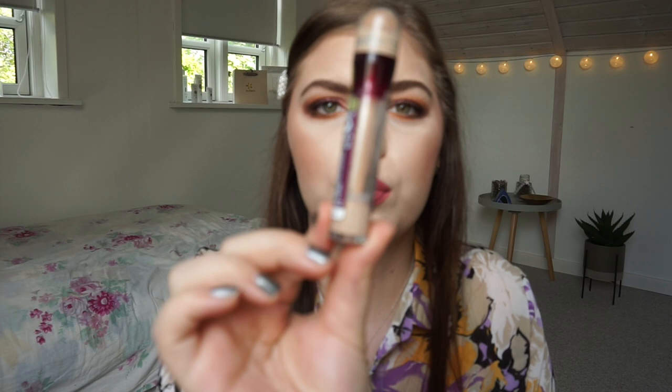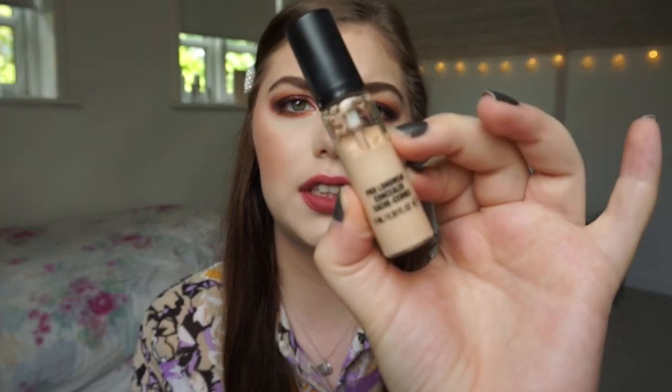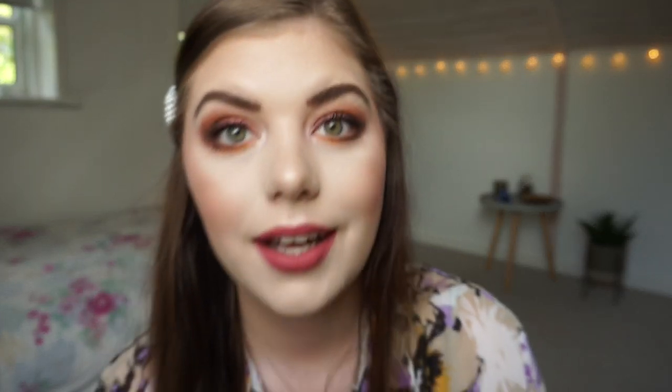Two concealers that I have in projects and that are a bit too dark for me right now. The first one is the Maybelline Instant Anti-Age The Eraser Eye and as you can see I am almost done with this, and then I have the MAC Pro Longwear Concealer in NW15. I am using this a teeny tiny bit with another concealer that is a bit too light for me, so I'm in between shades right now, which is very normal for me.